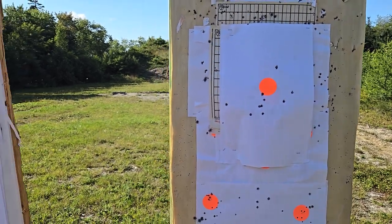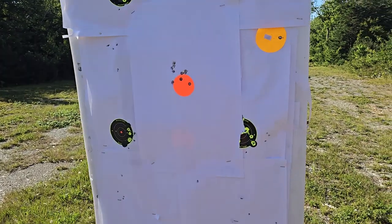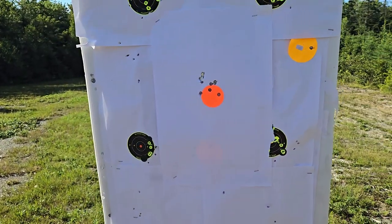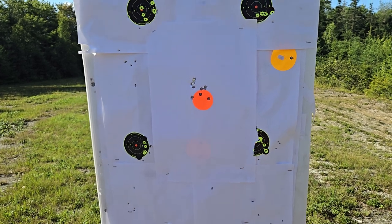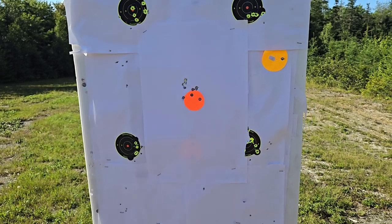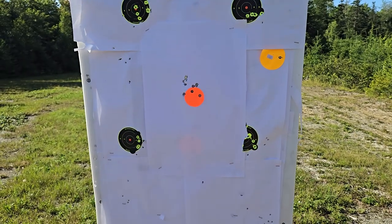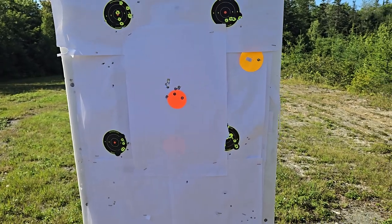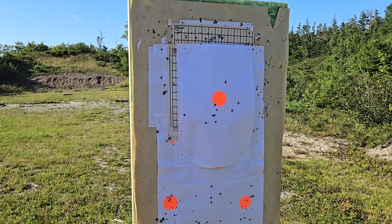Alright guys, hope you enjoyed this video. I didn't put any shooting footage in because of YouTube — I don't want my channel struck or demonetized. I'm just showing you the results of the Kel-Tec Sub-2000 Gen 3 versus the Smith & Wesson FPC. Let me know what you think in the comments. If you appreciate the video, give it a thumbs up. I'm going to do an update video switching optics to see if that makes a difference, but I don't think it will.